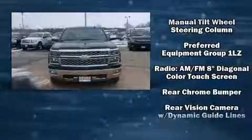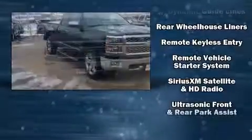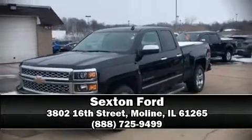Curtain airbags combined with standard stability control create a comprehensive safety network. Our sales reps are extremely helpful and knowledgeable. Stop in and take a test drive.